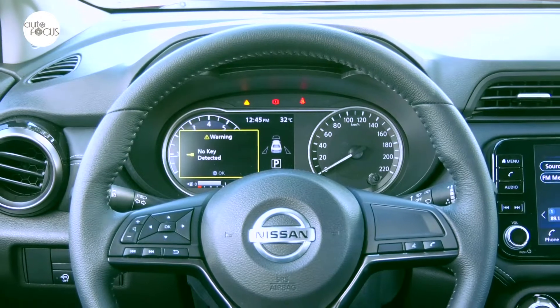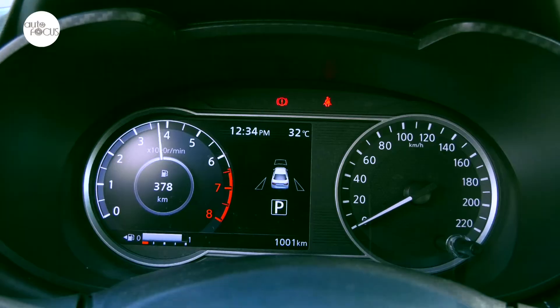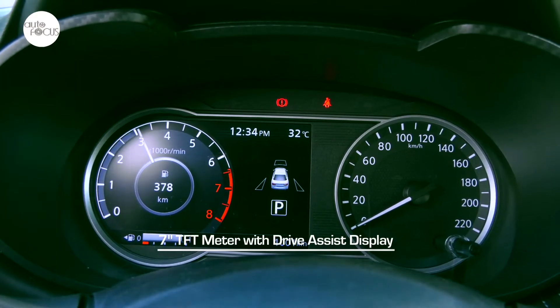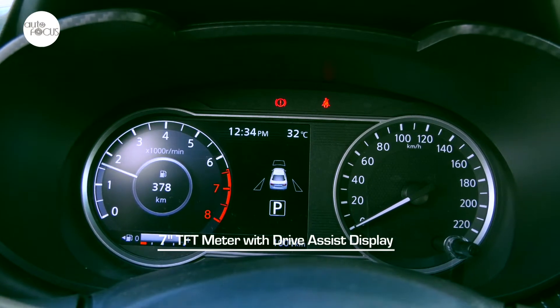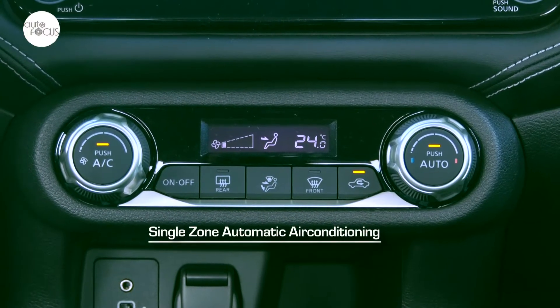The leather-wrapped D-shaped steering wheel tilts and telescopes, and features controls for audio, hands-free phone, and voice recognition. The dashboard is highlighted by a 7-inch TFT meter with integrated drive-assist display. Other comfort and convenience features include power door locks and windows and single-zone automatic air conditioning.